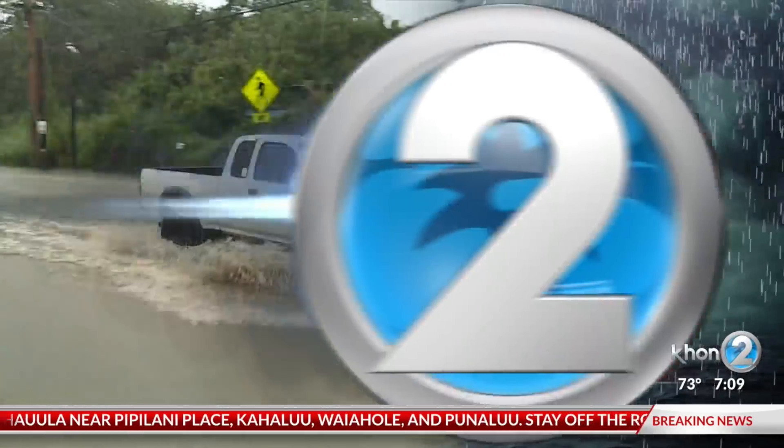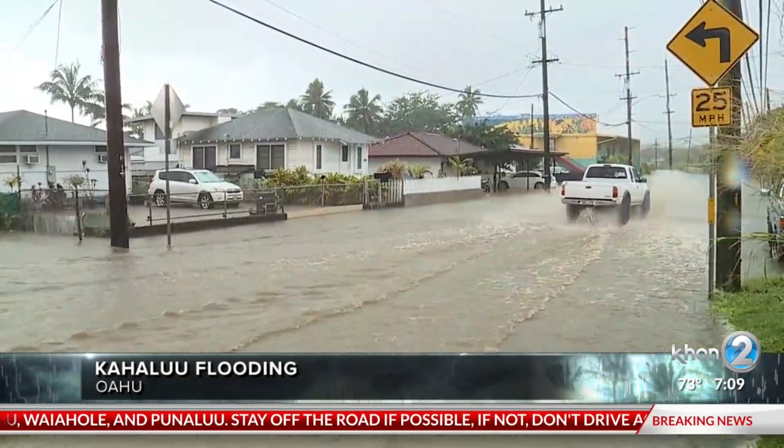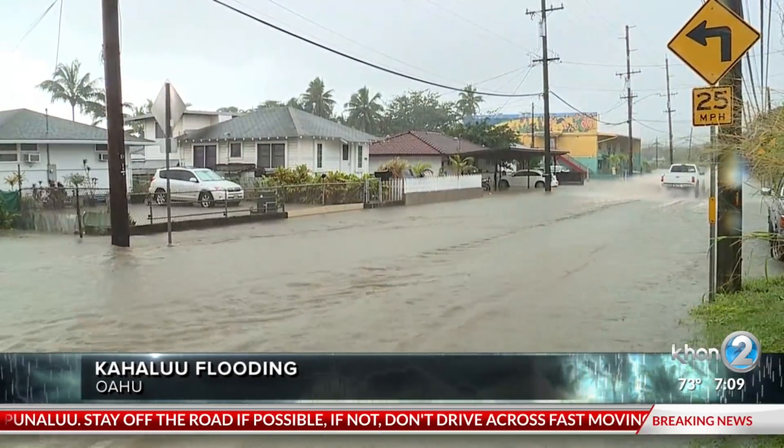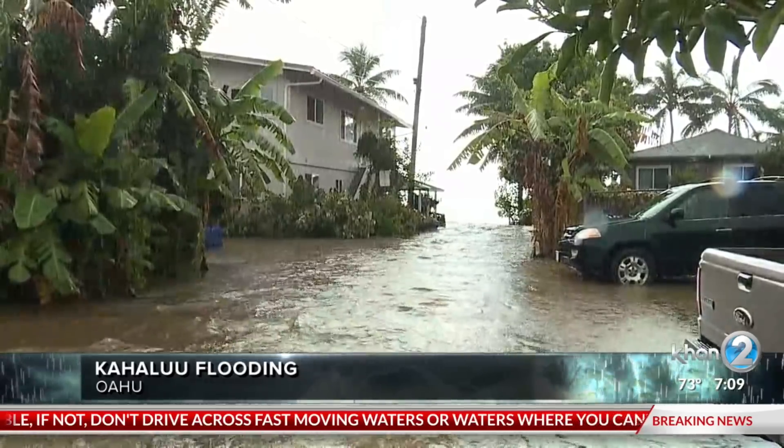The rain has just not let up over windward Oahu, causing major flooding and road closures on Kamehameha Highway in the Kahaluu area. Jen Boniza was there monitoring the weather.